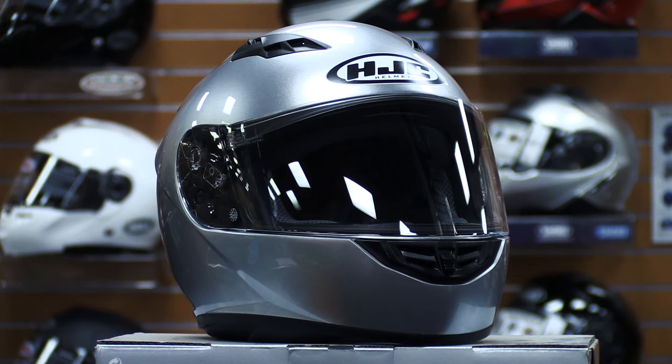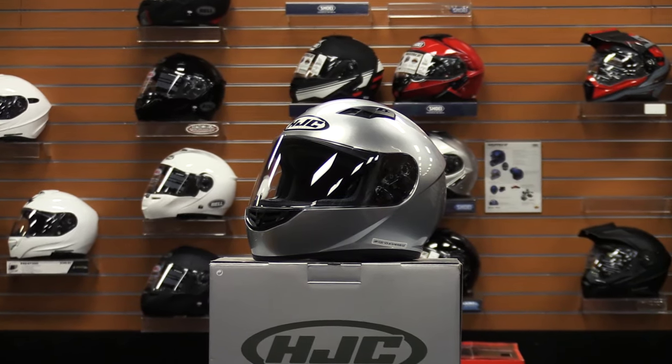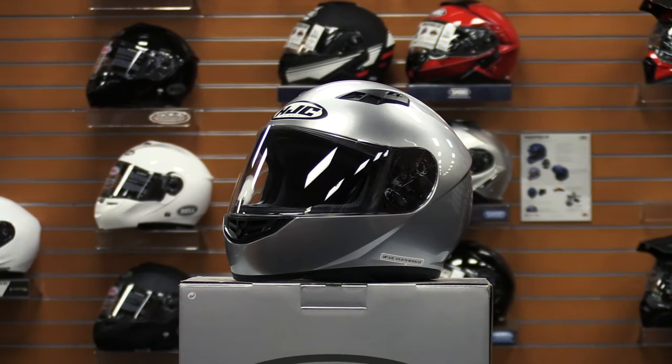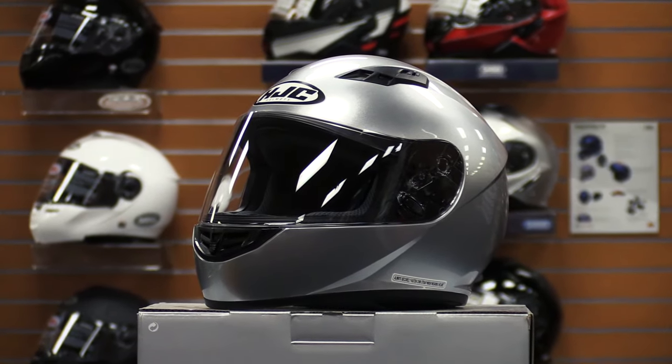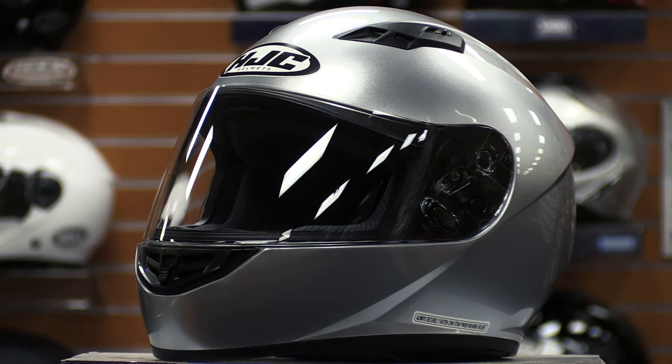There's a lot to love about this helmet. At around $100 — the price can vary based on size and color — it's a great budget-friendly option that still provides comfort, durability, and practicality. The intermediate oval shape of the outer shell has a streamlined aerodynamic design and is made from a lightweight polycarbonate composite. The CSR3 was designed with CAD technology to ensure a superior fit.